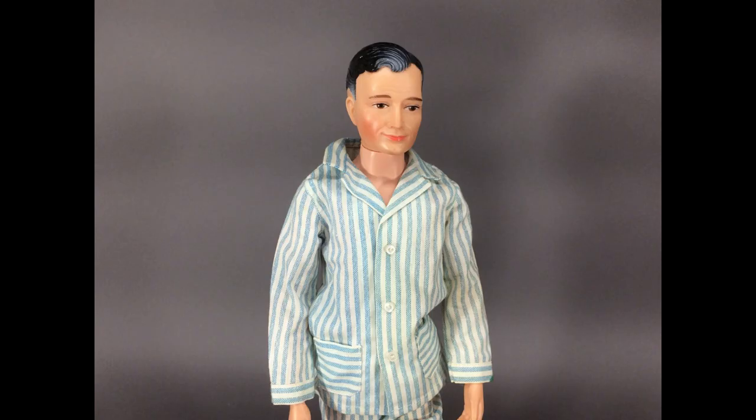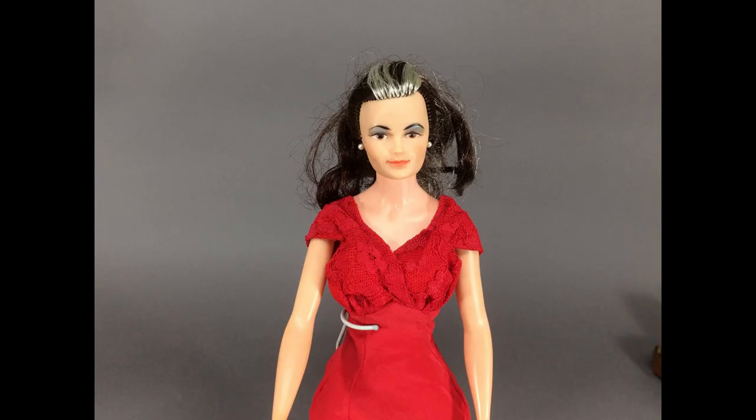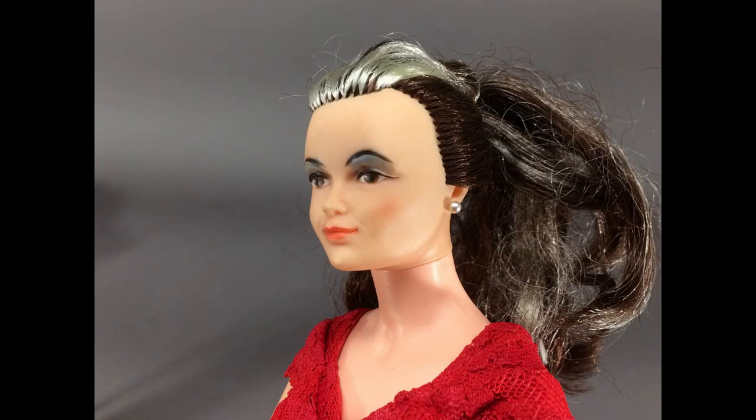Here's the dad, Dr. John Little Chap, also ready for bed. And this is the mom, Lisa Little Chap, in her red nightgown. Lisa's hair was originally piled high on her head with a plastic bowl-shaped piece as a foundation — that's always missing in played-with dolls.